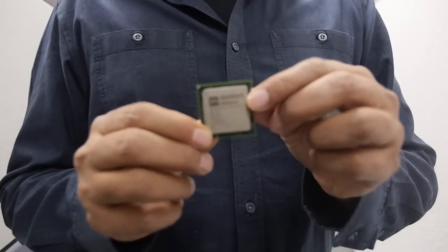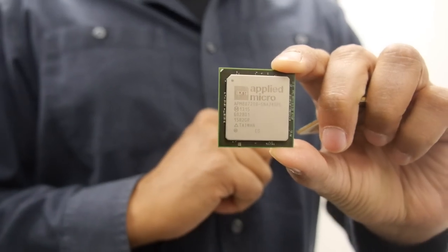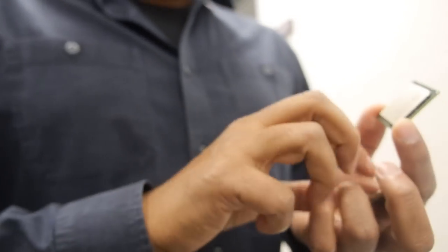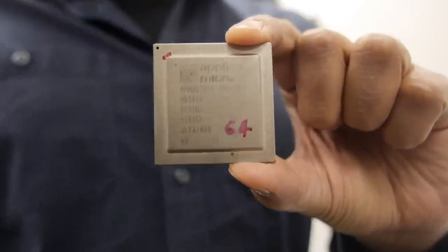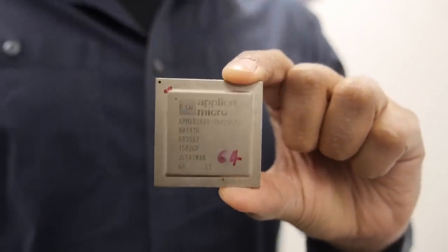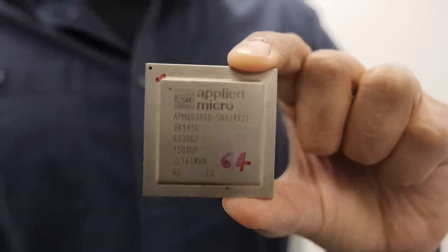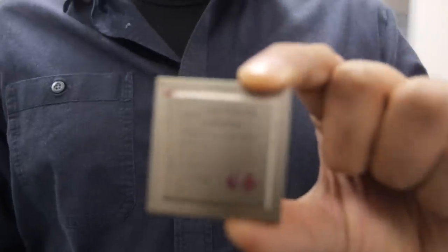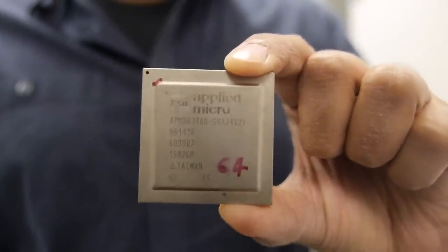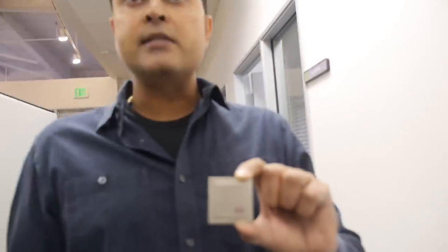XGene 1 is in production. XGene 2 is at 28 nanometers — we get higher frequency. We've also added some key features, including RDMA over Converged Ethernet, which is the Rocky feature. That's what you saw in the performance benchmarks showing close to twice the performance at significantly lower latency.